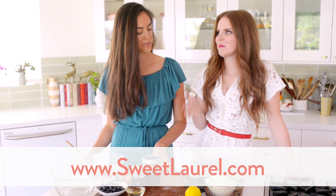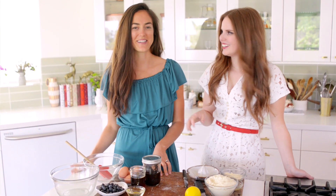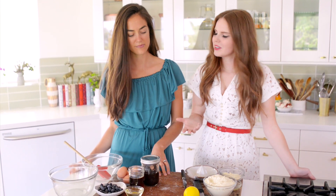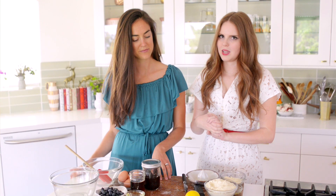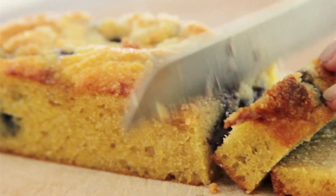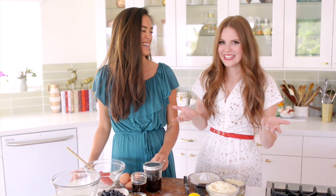Today we're doing probably my favorite — actually it's a tie between this and the chocolate cake. They're basically very yin and yang, completely opposites but both delicious. And today we're making Laurel's amazing blueberry cake with streusel topping — we googled it, it is definitely streusel.